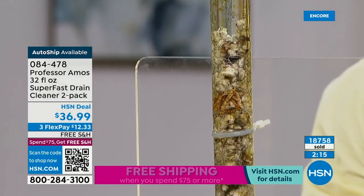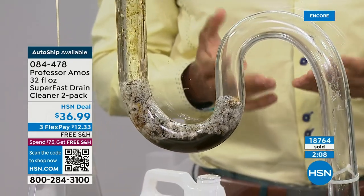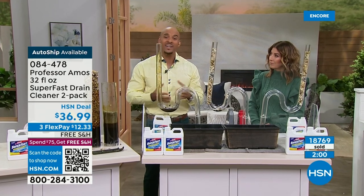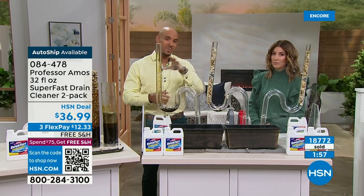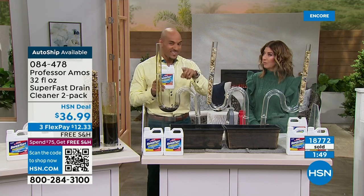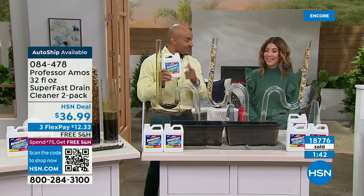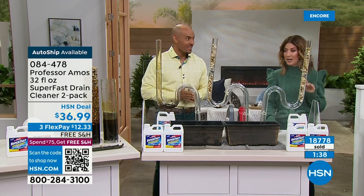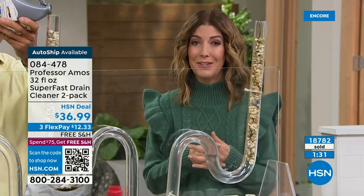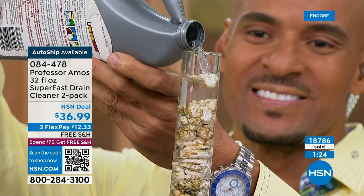It's safe on any drain lines — whether it's an older home with terracotta clay pipes, PVC drain lines, galvanized steel. And if you have a septic tank at home, it's safe for that too. Boaters love it, RV people love it — the gray tank, the black tank, it gets them clean and even eliminates the odor and stink in the sink. I use it in my shower, which has a notorious slow drain, and it works absolute wonders. I would hate for you to miss out on the two-pack with free shipping. Try it once — if for any reason this doesn't blow your mind, you can send it back.